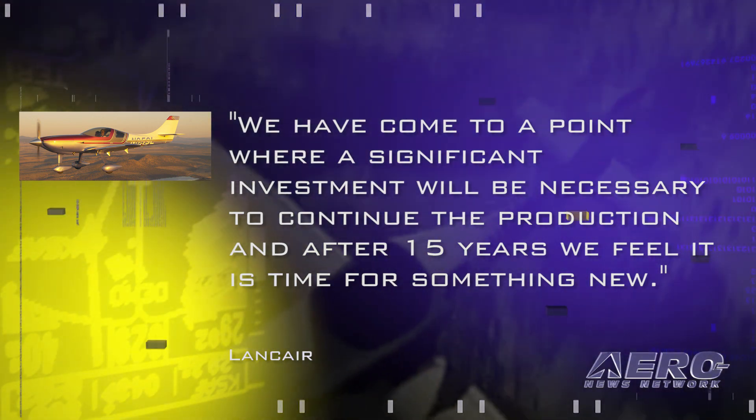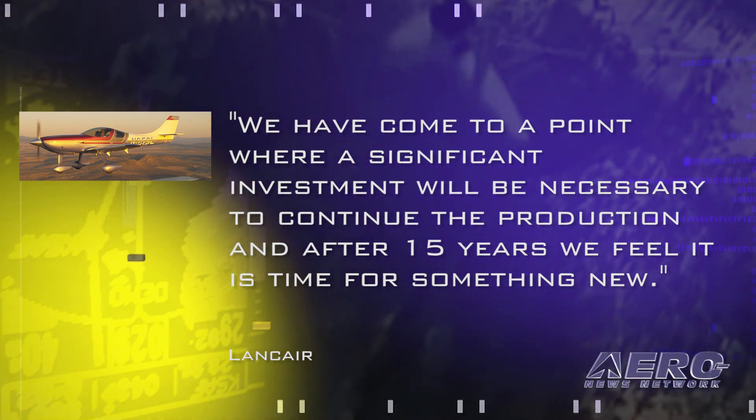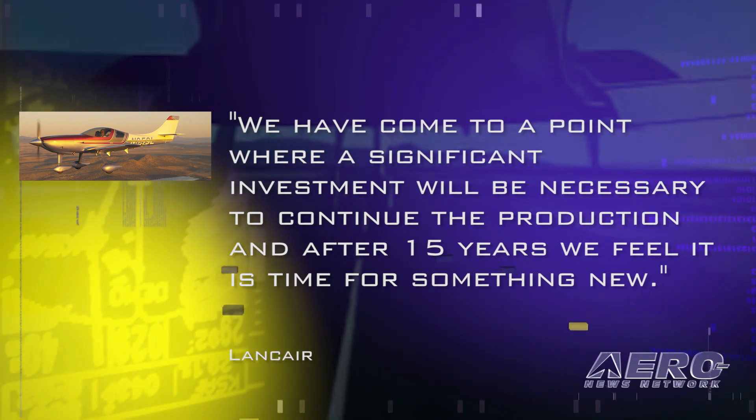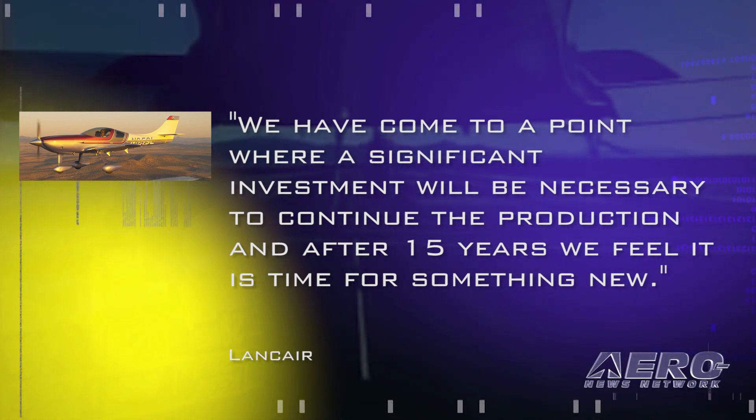The company said in part: "We have come to a point where a significant investment will be necessary to continue the production, and after 15 years, we feel it is time for something new."